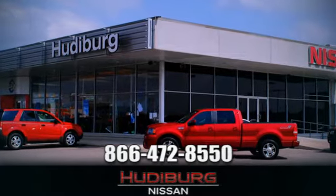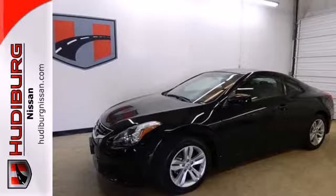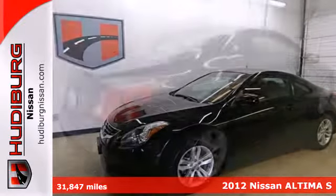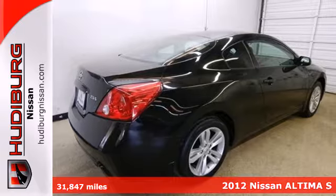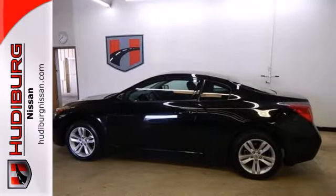At Hudeburg Nissan, we'll give you more. Here's a 2012 Nissan Altima. Dependability and safety come standard with the reassurance of multiple airbags, a tire pressure monitor, traction control and brake assist.